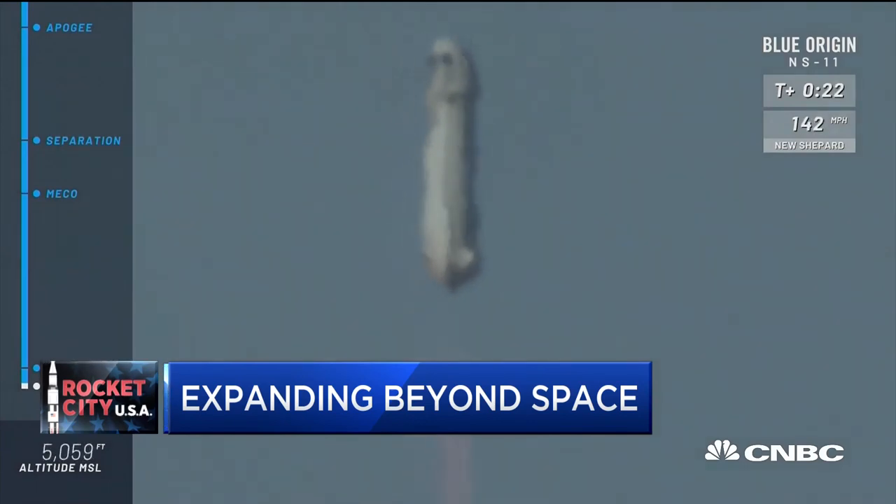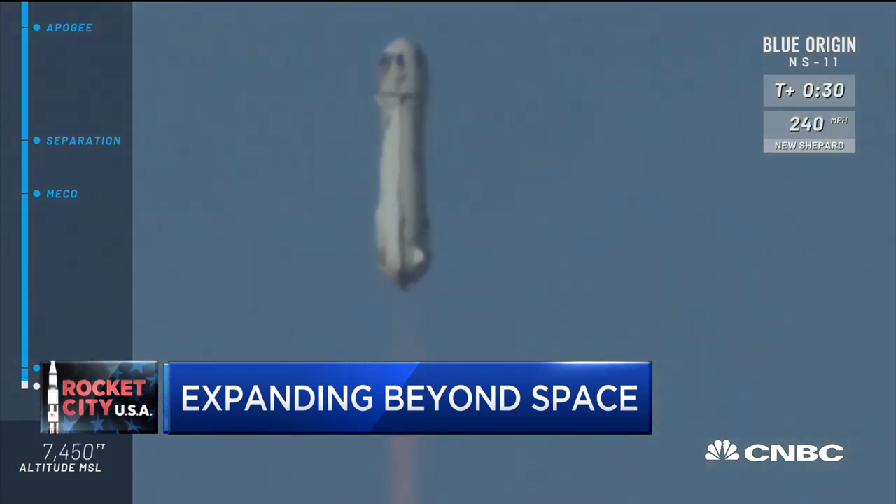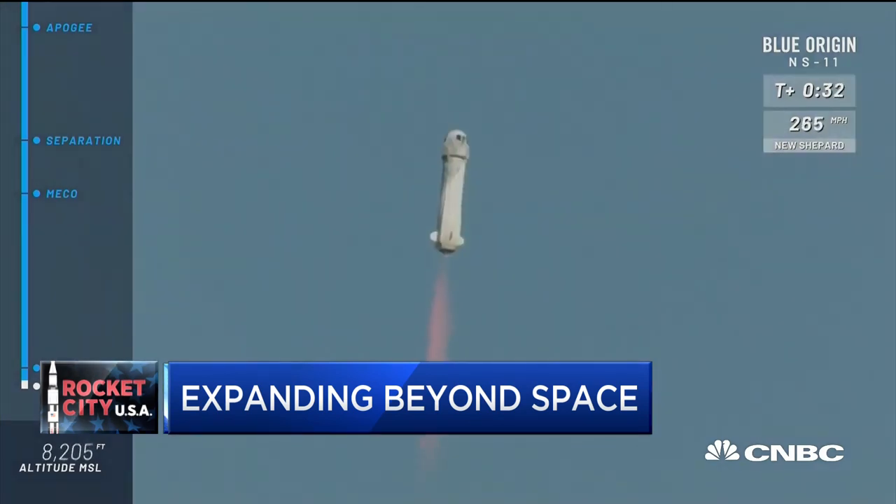Ticket prices are going to be in the hundreds of thousands of dollars. You've got Virgin Galactic publicly traded now, and these two are the most comparable companies with the most comparable services to each other — certainly being watched very closely.